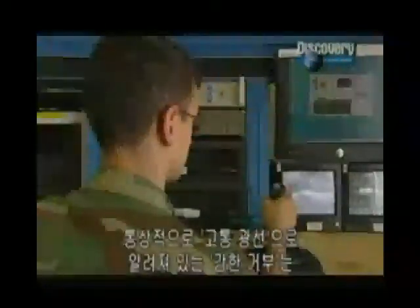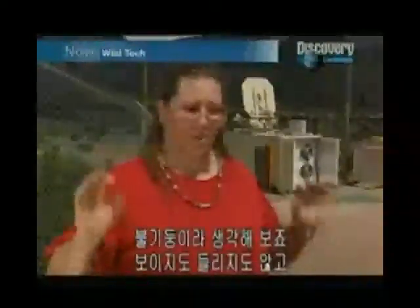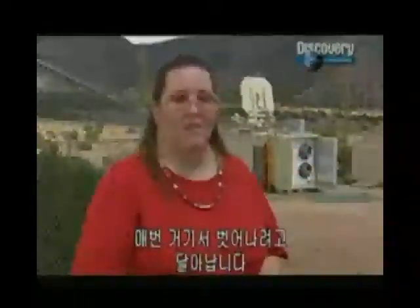Active denial, or the pain beam as it's colloquially known, is a deterrent weapon which will stop people in their tracks. Just imagine a wall of flame — you think it's a wall of flame, you don't see it, you don't hear it, it feels like a wall of flame coming around you. Your brain will tell you to react, no matter how hard you're trying to stay. Your brain thinks there's a wall of flame there, and I jumped out of the way every time.